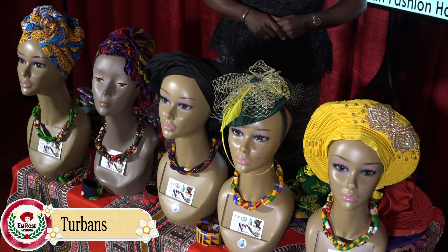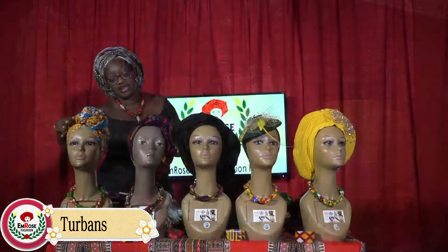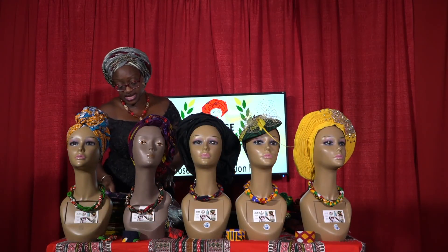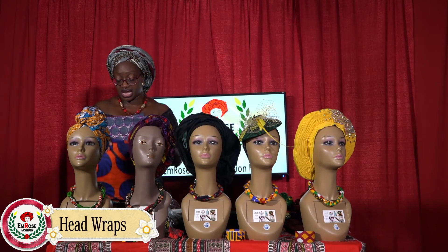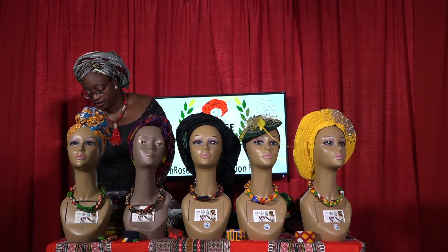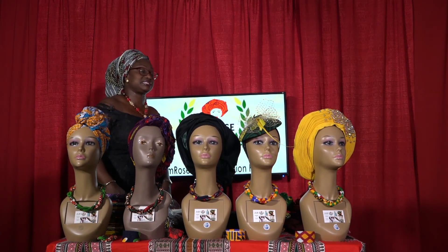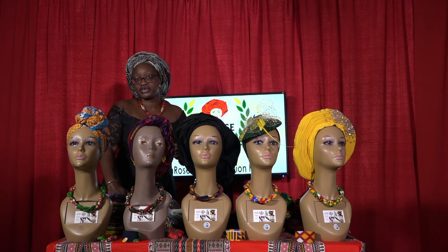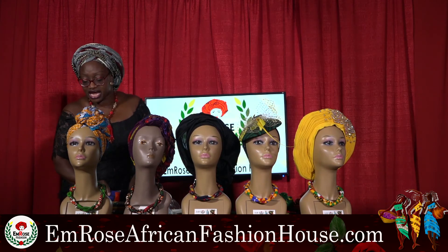The final item is the Ankara head wrap. This comes in different patterns as well, and all these patterns are available on the website for 35% off today. You can buy them directly here or go to my website at emroseafricanfashionhouse.com.